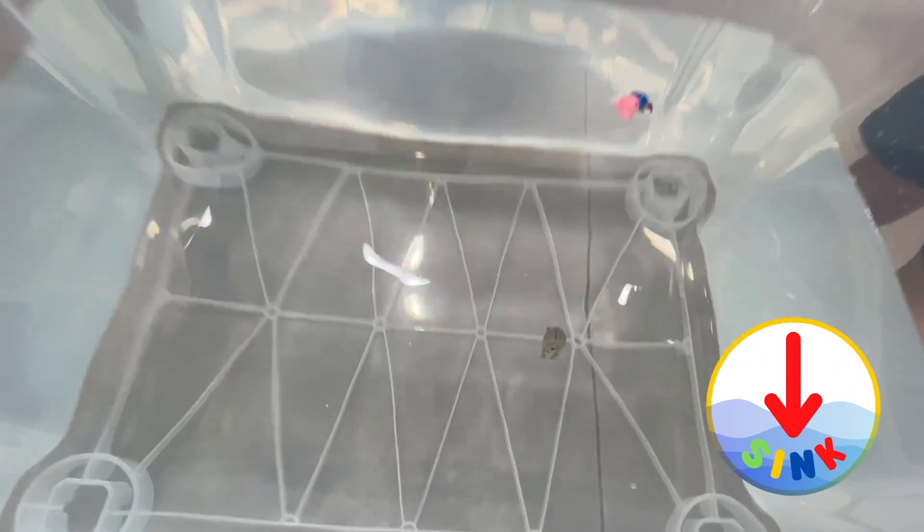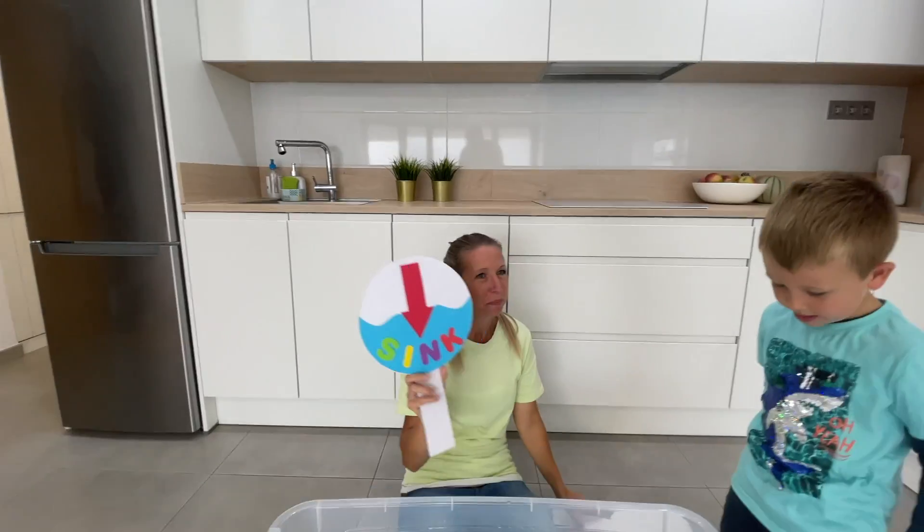Sink. It's sinking — all the way down to the bottom. So Rhino sinks.